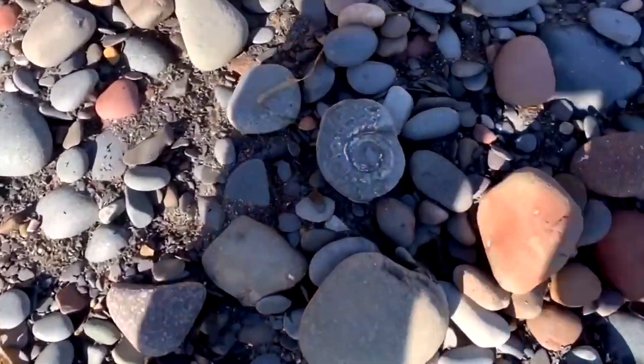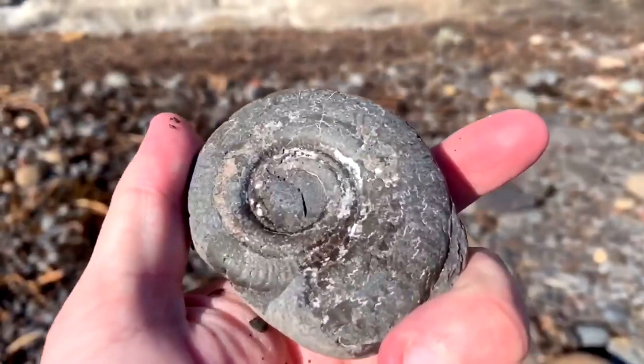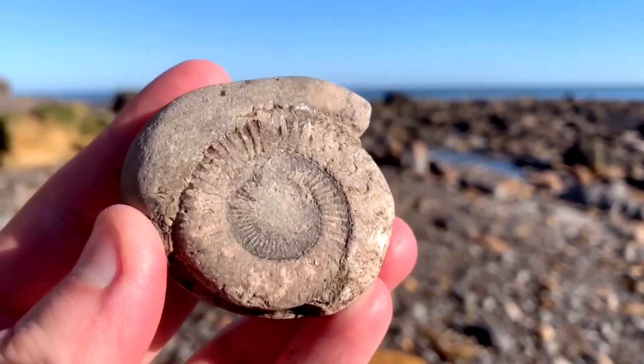That's an easy find — nice little hildoceros just laying here, very water-worn but still an easy pick up. And a nice dactylioceros, again water-worn, well worth putting in the bag.